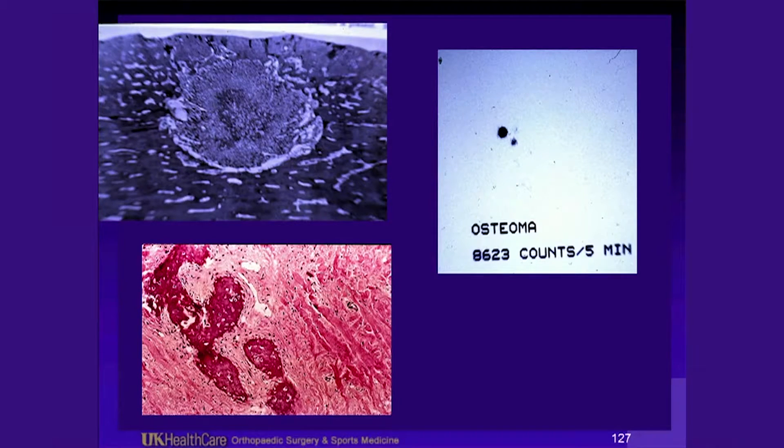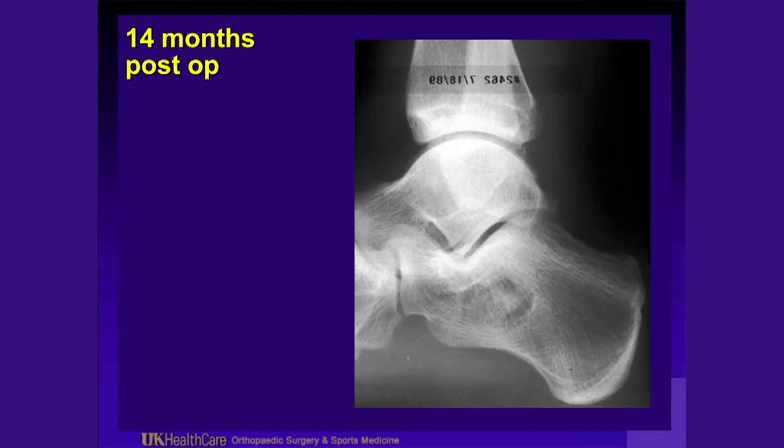Naproxen had made it better — consistent with an osteoid osteoma. When he had to quit naproxen, he started having pain again. He did not have a rheumatologic condition but had a tumor in his calcaneus. So, heel pain in an adolescent — think about unusual things: rheumatologic conditions, tumors. Calcaneal apophysitis or Sever's disease is more symptomatic typically in girls ages 8 to 10 and boys ages 10 to 12. At 14 months post-op, the surgical site had filled in nicely and he had immediate resolution of pain. He does play recreational basketball.